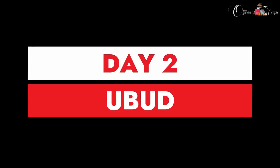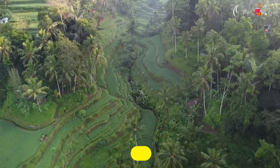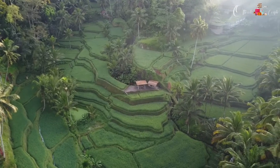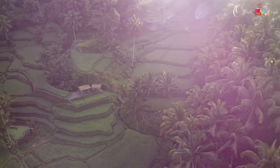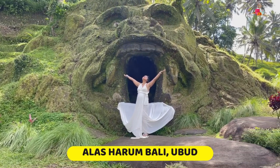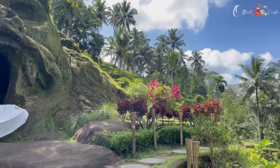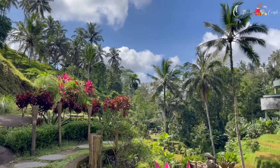On day two we woke up really early to capture the sunrise at Tegalalang Rice Terrace. It's a beautiful rice terrace — we captured some lovely pictures there. Second, we went to Alas Harum, which is a very picturesque spot, as you've seen on my Instagram. Just look at those photos — it's a very beautiful place.